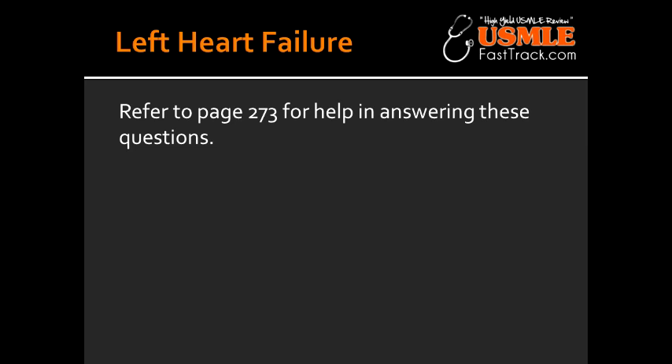Why does orthopnea happen in left-sided heart failure? The reason you would have orthopnea is because there would be an increasing venous return in the supine position, which would exacerbate pulmonary vascular congestion.